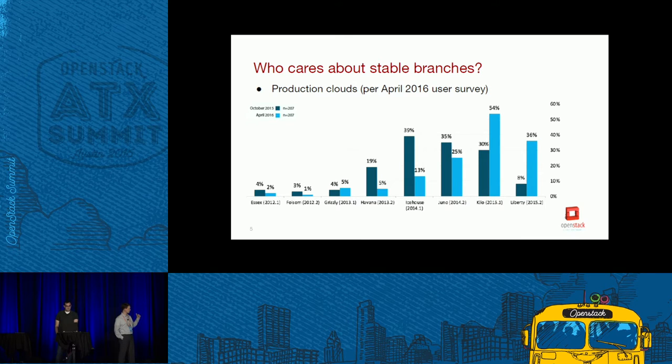When this was released, Mitaka was about two months out from a release. Kilo is over 50% of the production deployments, which is the oldest supported stable branch. And last fall, Juno was also end of life and being used for production deployments — a quarter of production deployments are still being run on Juno, which has been end of life for about six months.